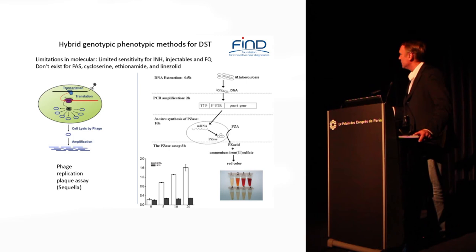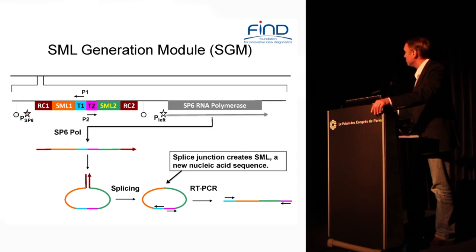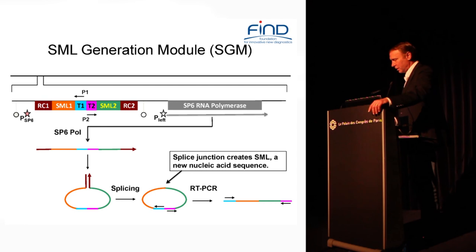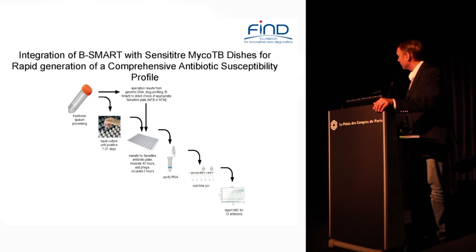There is a technology from Sequella — they've just licensed it out so it may be developed — which is a method of using phage infection to infect the bacteria. The phage replicates and gives you a burst, providing a nice sensitivity boost. It has engineered into it something they call an FML generation module, which is not present in the original phage used for infection. Because there's a splicing and cleaving section, you get a new sequence that didn't exist before — you can amplify that and won't have contamination carryover from your initial phage. They can then make an array of drugs, use a microtiter plate, expose all the TB organisms, and do an amplification to report resistance to 12 drugs.